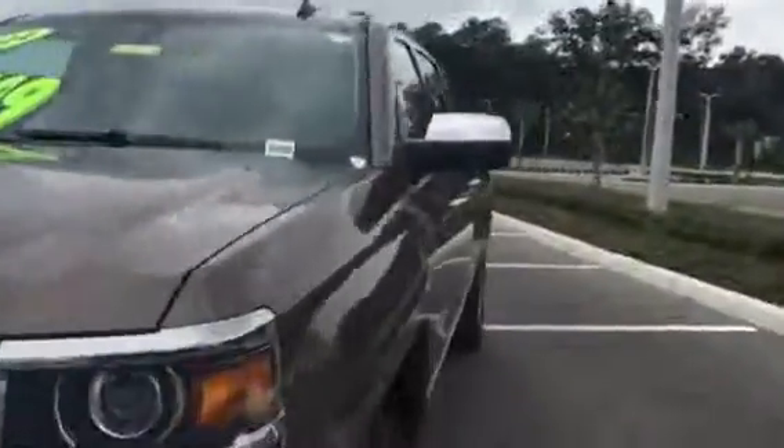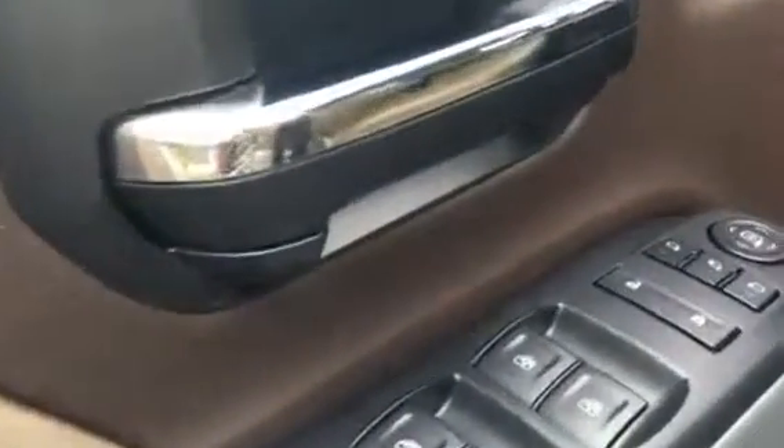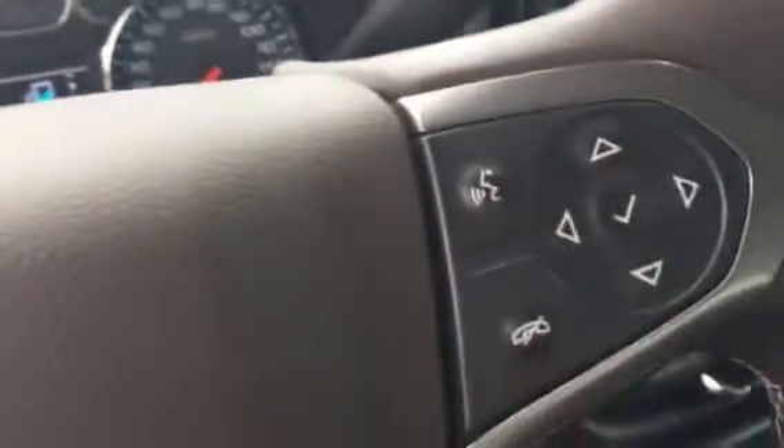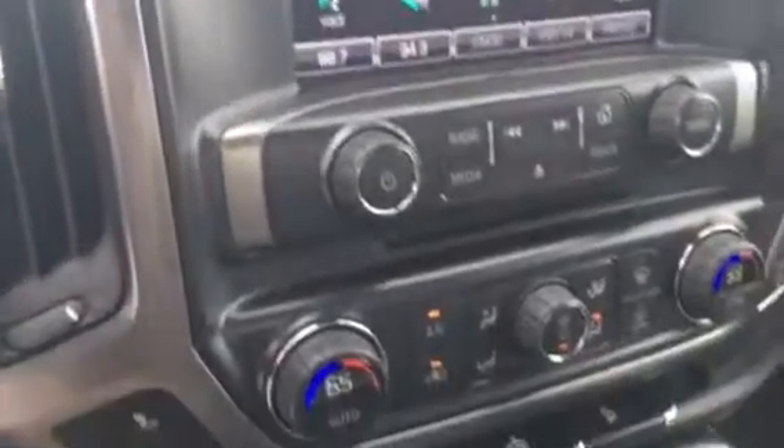Let's take a look on the inside. The interior of this Silverado features a light brown and darker brown contrasting color combination. You've got the Z71 logo right there and all your functionalities right on the door. It only has 11,304 miles on the odometer, and it has Bluetooth capabilities. The interior shows very little sign of wear and tear — it's very, very clean.